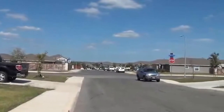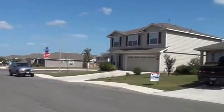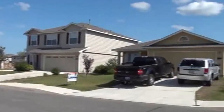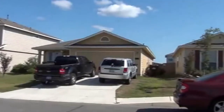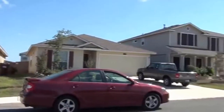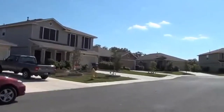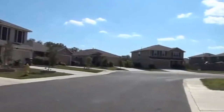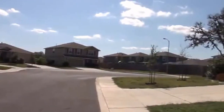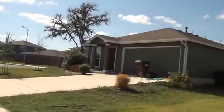This is a subdivision that has easy access to Hwy 211, Hwy 90, 1604, C Road area and Lackland. This house is on a cul-de-sac. The neighborhood is in the Northside School District and has community amenities like the community pool, tennis courts, basketball courts, jogging trails, and the playground. That's all part of the community.